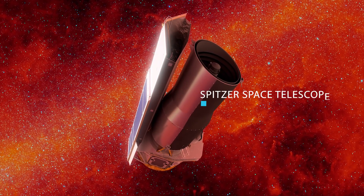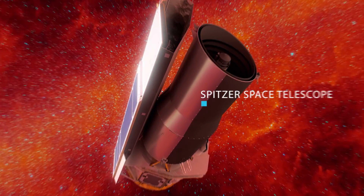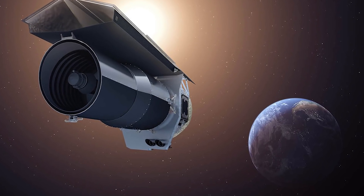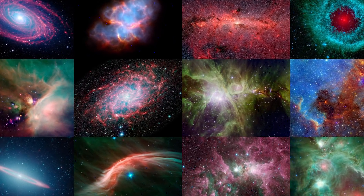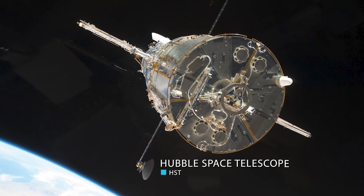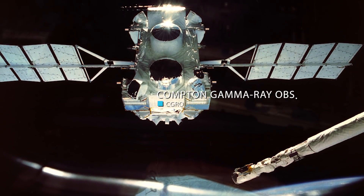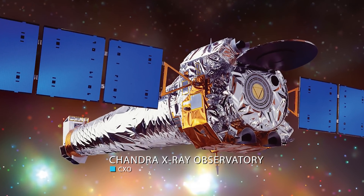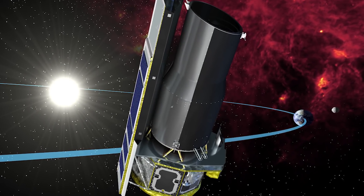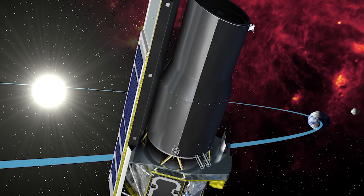One of the most famous ones that was retired recently was the Spitzer Space Telescope. Spitzer was the final mission in NASA's Great Observatories program, a family of four space-based observatories, each observing the universe in a different kind of light. The other missions included the Visible Light Hubble Space Telescope, the Compton Gamma Ray Observatory, and the Chandra X-ray Observatory. Spitzer specifically was an infrared space telescope launched in 2003 and retired on January 30, 2020.